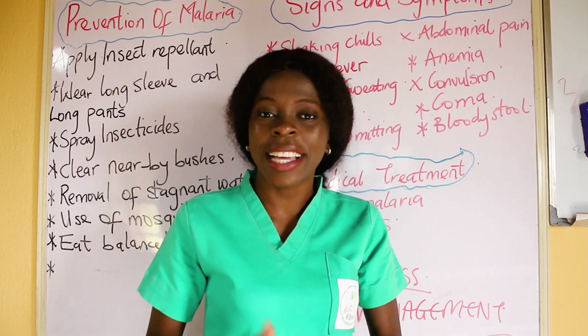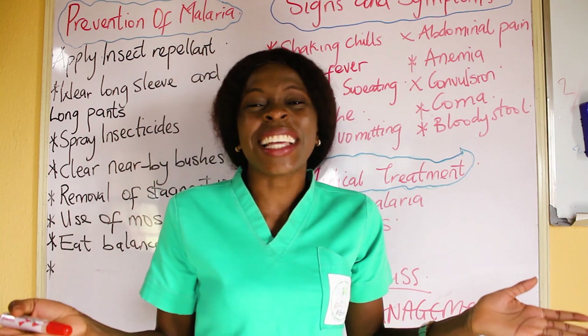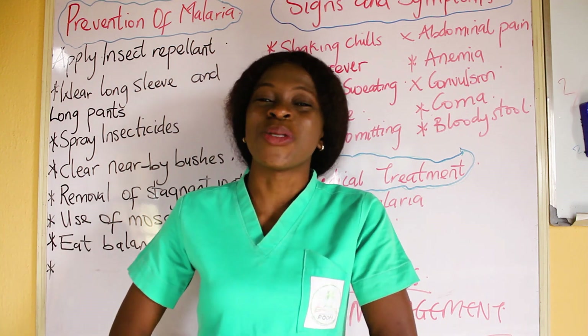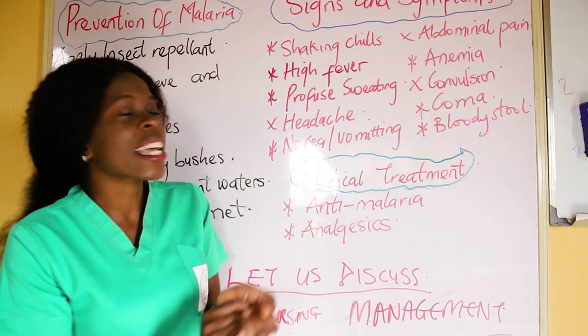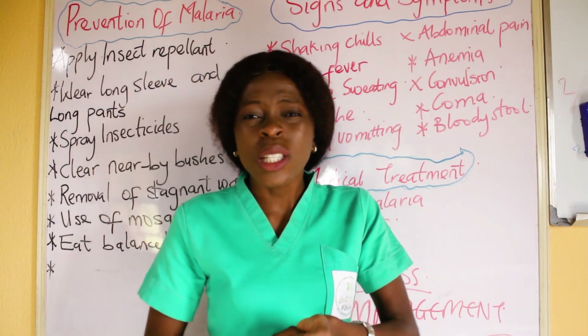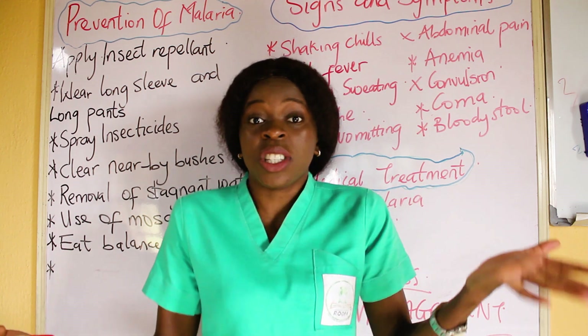Hope that is clear. If you have any useful tips on how to prevent malaria and you would like to share, kindly drop them in the comment section. That takes us to the signs and symptoms of malaria. How do I know my patient has malaria? What are the signs and symptoms that my patient portrays?